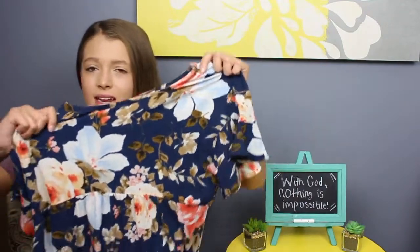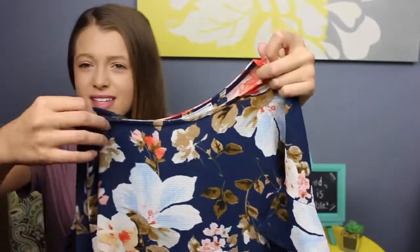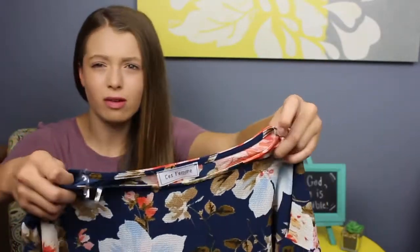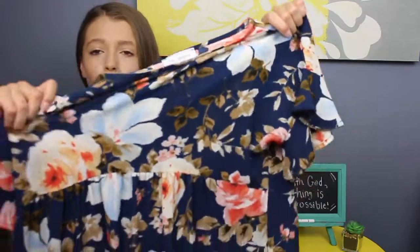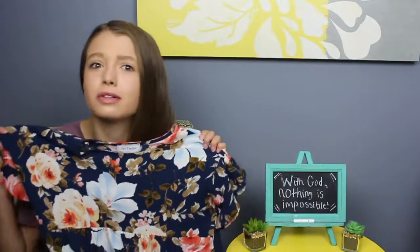This next shirt is also from the same local boutique as the 'Pray Big' shirt, but instead of text it's just a floral shirt — like a blouse, I guess. It has short sleeves and flows out at the bottom. It's just so cute, flowy, comfortable, and really adorable.